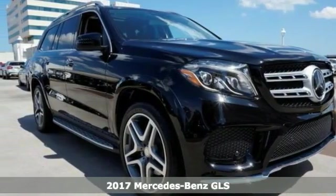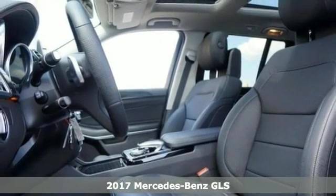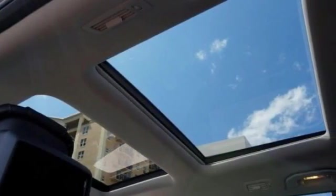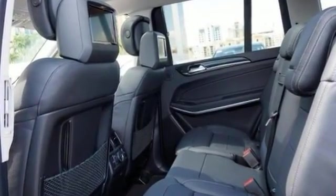It's a fantastic vehicle that's sure to impress. Take a look at this 2017 Mercedes-Benz GLS 550 4MATIC. It's a sophisticated, family-friendly SUV, and it's designed for rugged performance, but it comes with luxurious style and comfort.